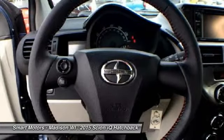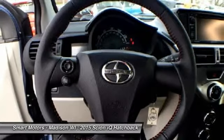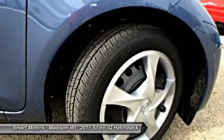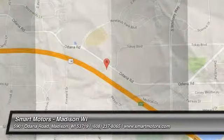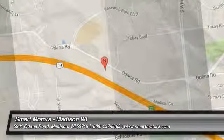The iQ also packs an array of safety features including anti-lock brakes, vehicle stability control, traction control, electronic brake force distribution, and smart stop technology, which reduces engine power to help stop the vehicle when braking.